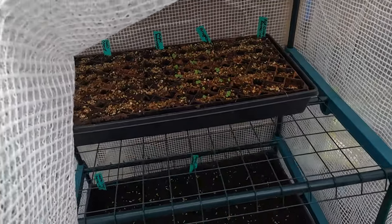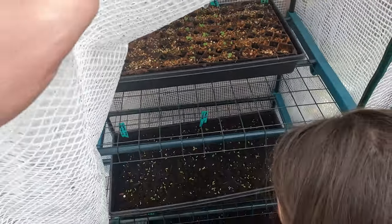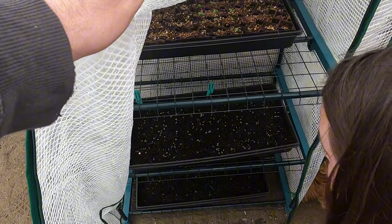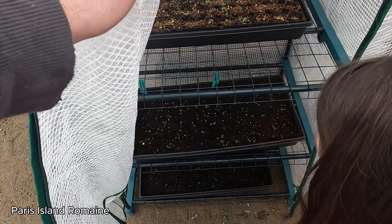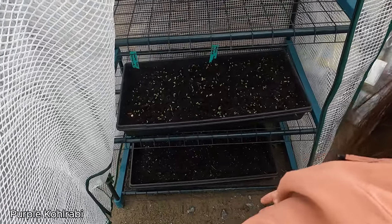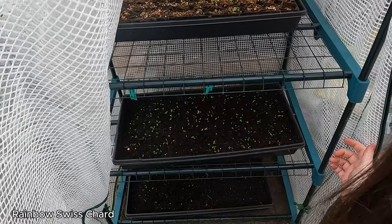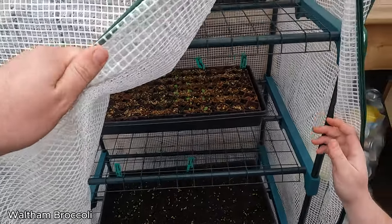These are sprouted outside. So I've got lettuce — multiple varieties: romaine, Coastal Star romaine, Paris Island, arugula, purple kohlrabi, Swiss chard, red cimarron romaine, broccoli, and cauliflower. They still have space inside underneath the grow lights.